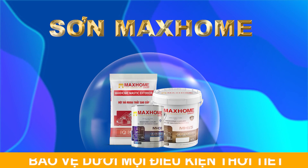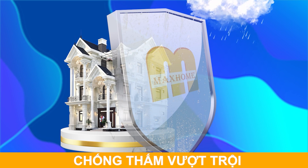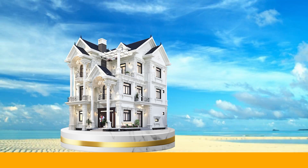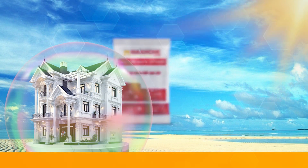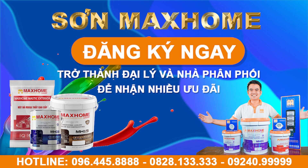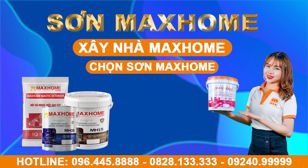Sơn Mắc Hôm với công nghệ hiện đại từ châu Âu, bảo vệ dưới mọi điều kiện thời tiết, chống thấm vượt trội, chống bám bụi linh hoạt, chống nóng hiệu quả, mạng sơn nano liên kết dẻo dai, chống nứt và bong chóc. Đăng ký ngay để trở thành đại lý nhà phân phối để nhận được nhiều ưu đãi. Xây nhà Mắc Hôm, chọn Sơn Mắc Hôm.